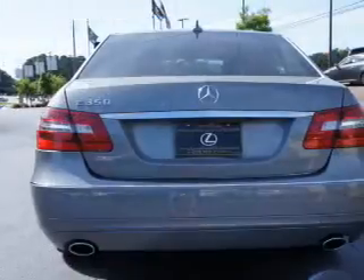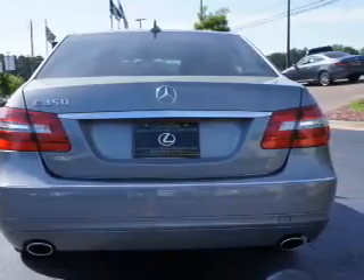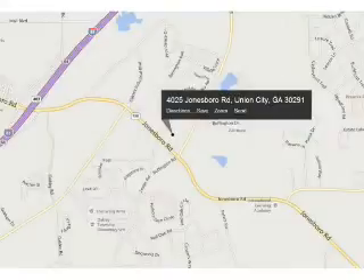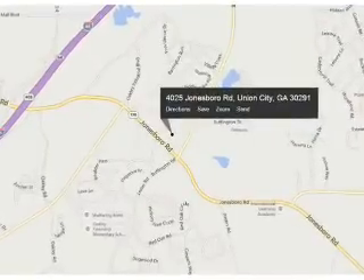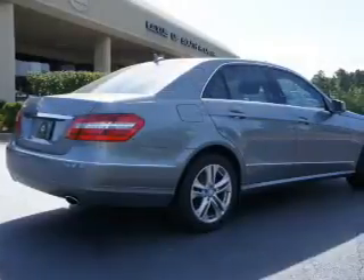The features include a power sunroof, an alarm system, rain-sensing wipers, independent suspension, brake assist, traction control, stability control, daytime running lights, and anti-lock brakes.